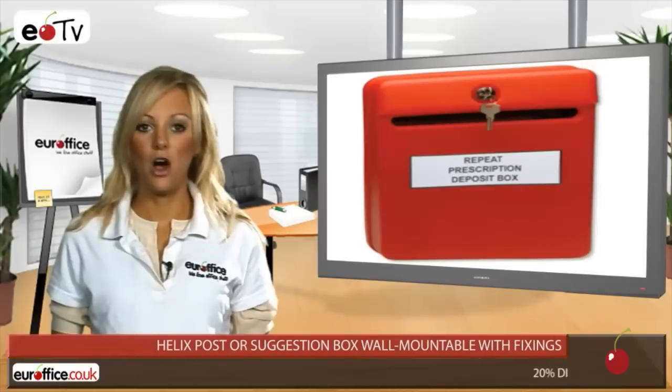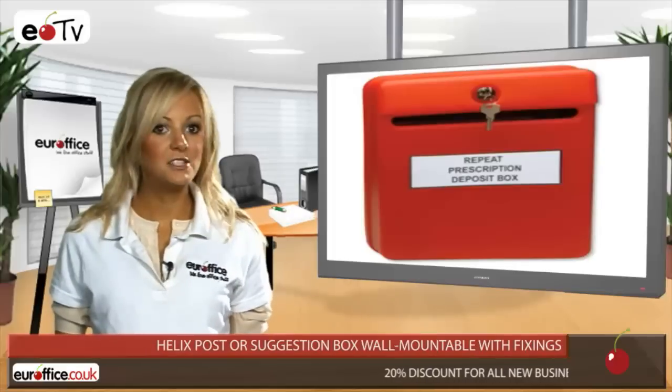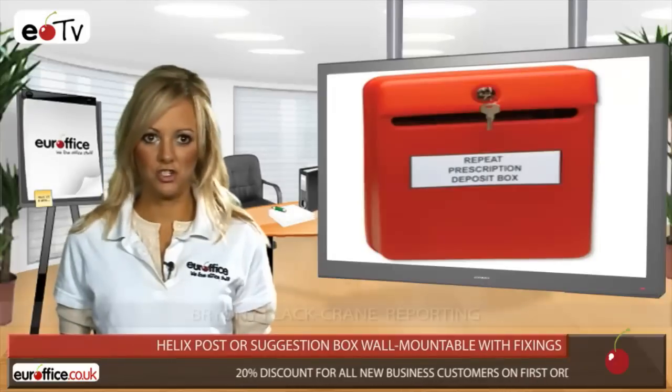When concerns about security are an issue, making sure that items are kept private can be vital, so many workplaces would benefit from the Helix post or suggestion box.